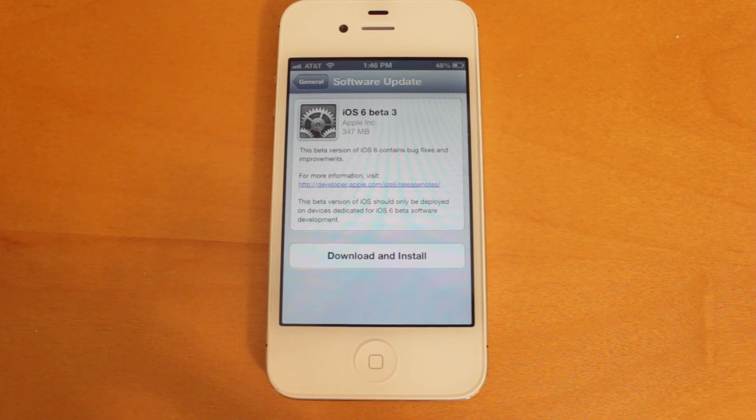Hey YouTube, what's up? This is Nate here, and today Apple is seeding the third developer preview of iOS 6. This over-the-air update on my iPhone 4S comes in at 347 megabytes, and according to the description contains bug fixes as well as improvements.